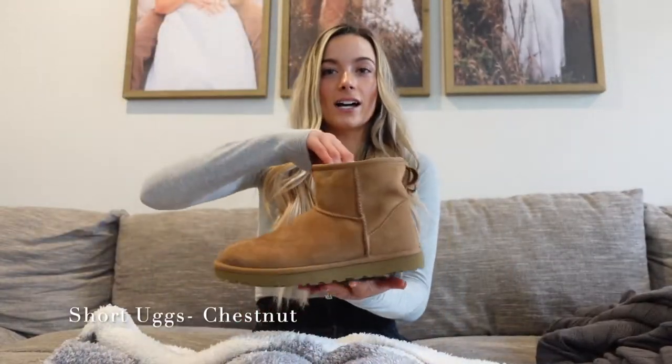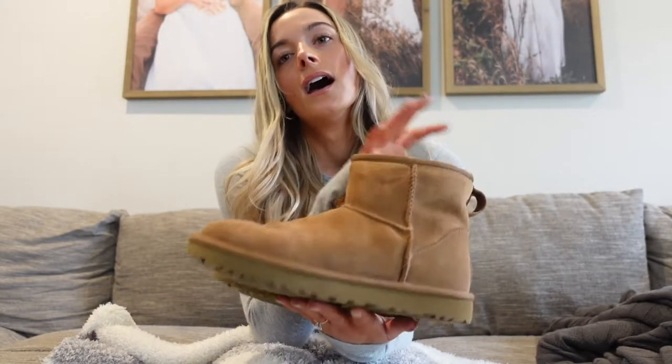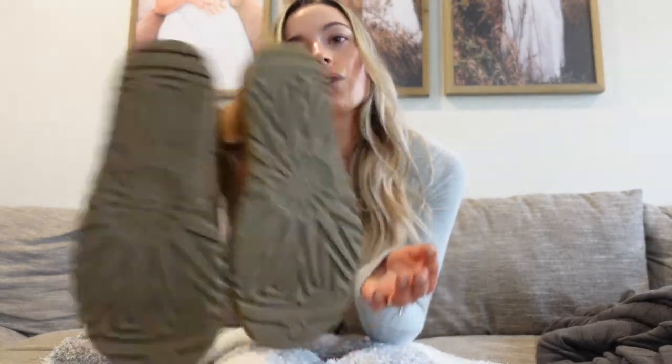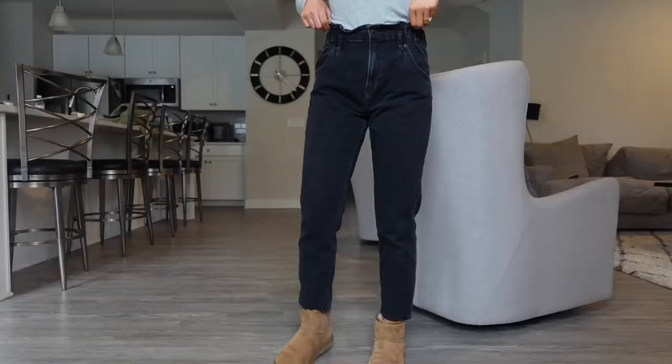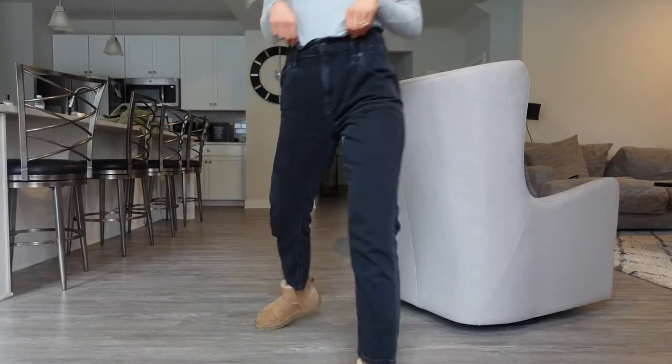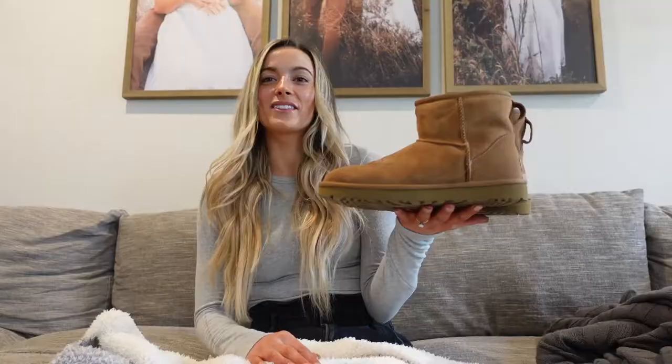Next are these UGGs. I know everyone is into the ultra mini UGGs and they're sold out everywhere, but I think this is the next best thing. I got these short UGGs and they're so cute — the chestnut color is just a basic color that won't go out of style. I wear them with bootcut jeans, leggings, sweatpants — you can dress them up or down. UGGs are back in style and I love these.